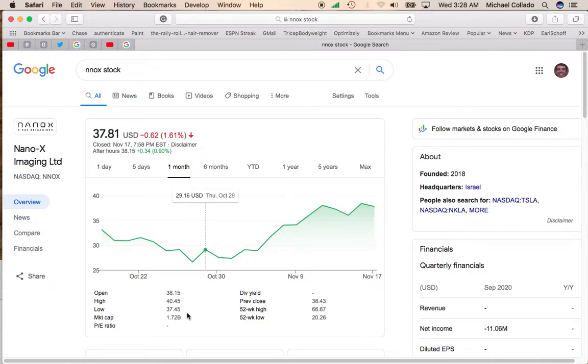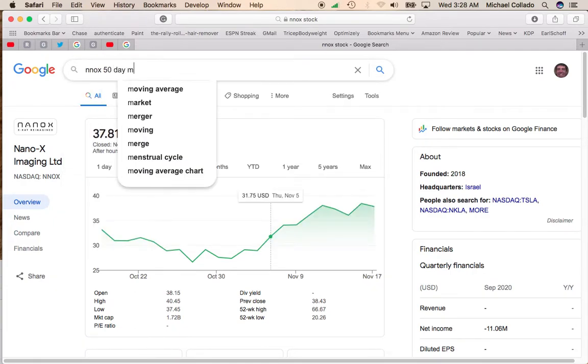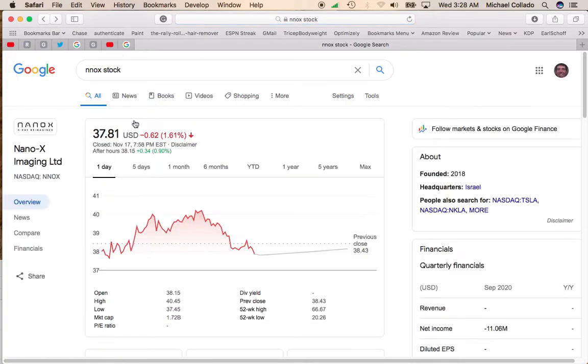The company is worth about $1.7 billion. The 52-week high is pretty high at $66.67. If you do look at the 50-day moving average, it is $33.96 while the current stock is at $37.81 — so that's a good sign that it's above the 50-day moving average.